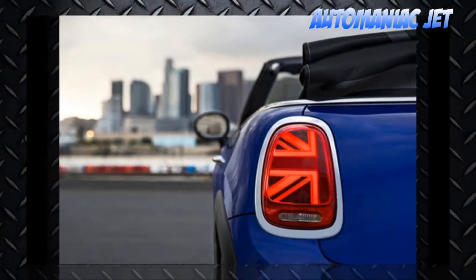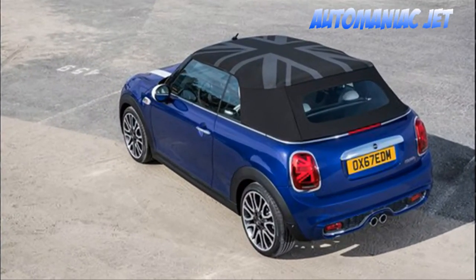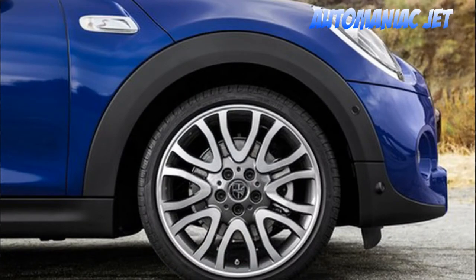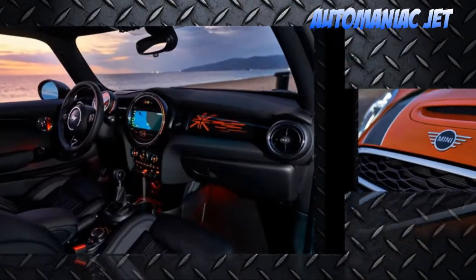As with all Mini models, you can customize the hardtop and convertible extensively from the inside out, with features such as puddle lights and LED door sill finishers. Mini also allows you to get even more involved with personalizing your vehicle via the Mini Yours Customized program, which allows owners to get their cars exactly as they want — they can even add retrofit products that they can customize themselves.